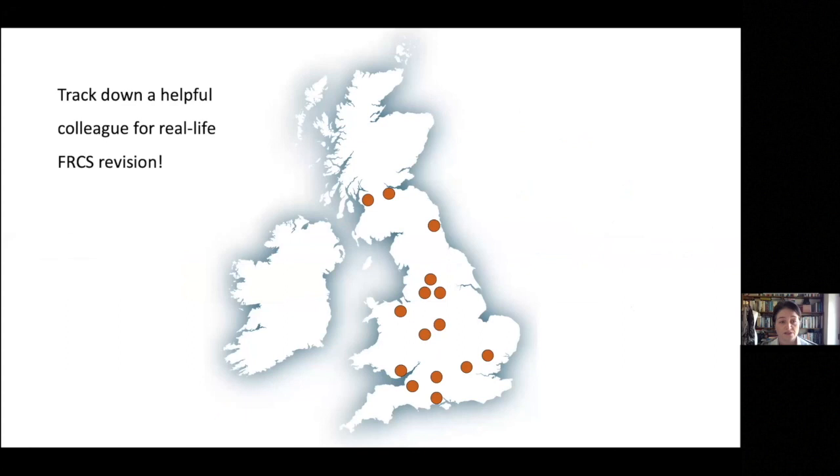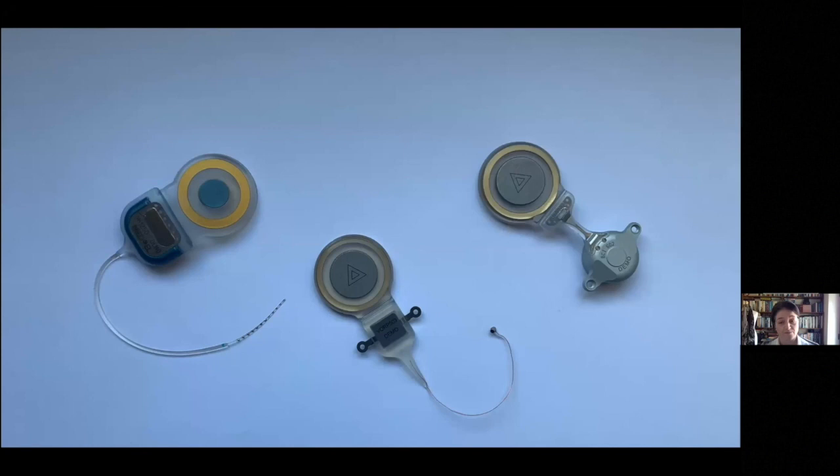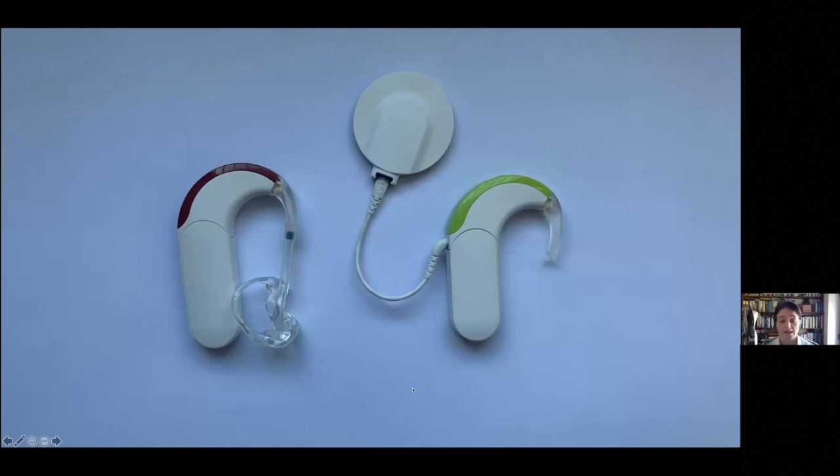Although we're going through these devices today, there's no substitute for tracking down a colleague and going through these topics in real life with them. Because in your exam, you could well be given one of these devices. If you're very familiar with them, it's obvious what they are. You might struggle to identify that this is a cochlear implant with the electrode that goes into the cochlea, this one is a Vibrant Soundbridge with a floating mass transducer on the end, and this one's a bone bridge that goes into the mastoid.